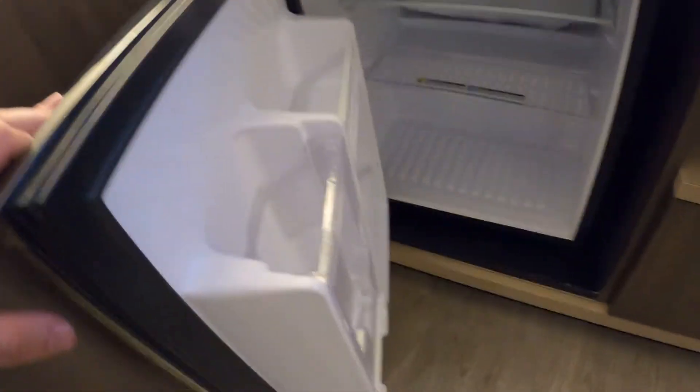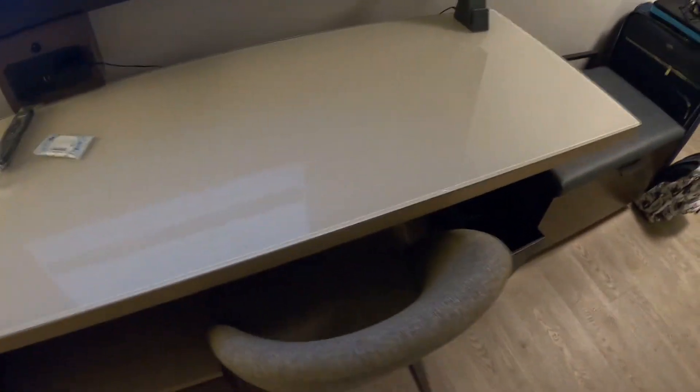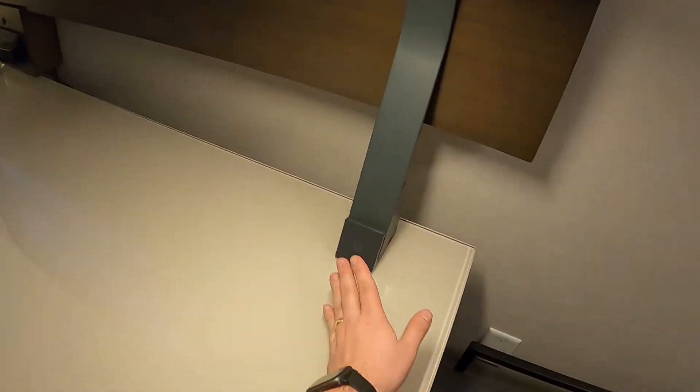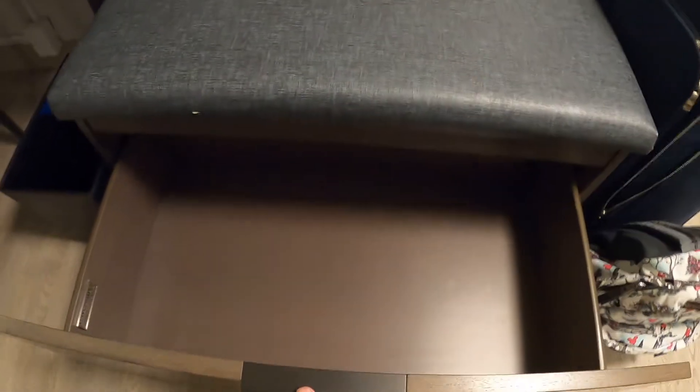Here's the actual fridge — pretty small, you can get a few drinks or maybe an appetizer in there. Got a drawer, a chair if you want to sit in front of the TV. There's a desk lamp — oh, it's touch-activated, that is cool. Got another storage drawer over here as well.